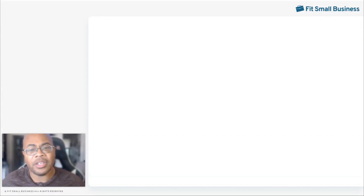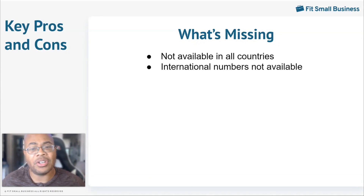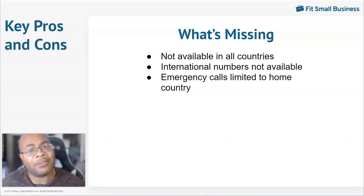While Google Voice is great for some businesses, there are some things your business may need that it lacks. The service is not available in all countries, so check to make sure that the countries you do business in will have access. International numbers aren't available, so if your business has customers in a specific country and you use an international number to make your business seem more local, this isn't the best option for your company. Emergency calls can only be made from your home country, so make sure this is active in the area where agents will be making and receiving calls.